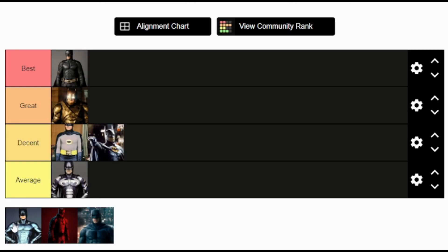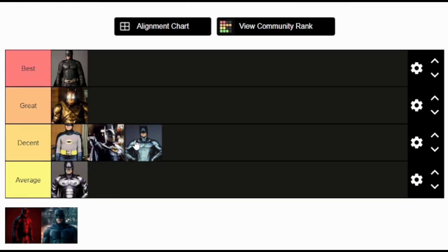Now we move to Val Kilmer's Batman suit. Val Kilmer is so underrated when it comes to Batman. I think he's an absolutely fantastic Batman and Bruce Wayne, and as for his suit I think it's quite slick and nice. It's not as outlandish as the George Clooney silver suit, and it's not too plain either. It's a simple design that is effective and works for what he is trying to do in the movie. For me, Val Kilmer's suit goes in the decent tier — simple but executed well.